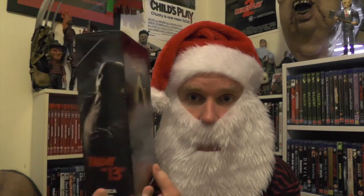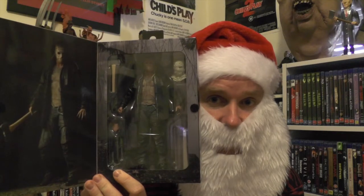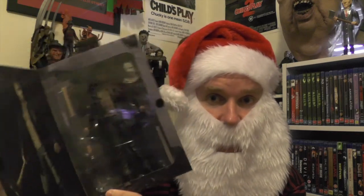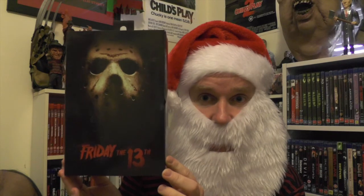Now we'll move on to the meat and potatoes of the figurines. First up I got the Friday the 13th 2009 remake Jason Voorhees. I've been wanting this ever since it came out, so I was really happy to get it. I already know once I unbox it it's going to look absolutely phenomenal — NECA do a great job with these Ultimate figures. It comes with a ton of accessories including two different heads: the hockey mask and the sack. That's the 2009 remake Jason Voorhees NECA Ultimate.